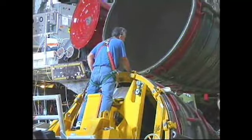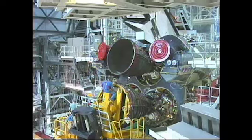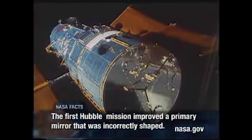Technicians at NASA's Kennedy Space Center are operating in high gear processing two space shuttles. Atlantis is undergoing preparations at the Orbiter Processing Facility, or OPF, for its STS-125 mission to service the Hubble Space Telescope.